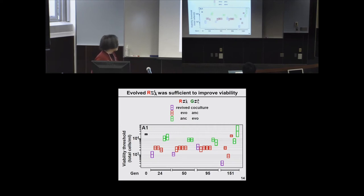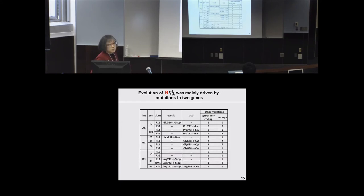We focus on evolved red and perform whole genomic sequencing, which is becoming trivial for yeast. Across evolutionary lines, different generations and clone numbers, for most clones, mutations are found either in a gene called ECM21 or a gene called RSP5.